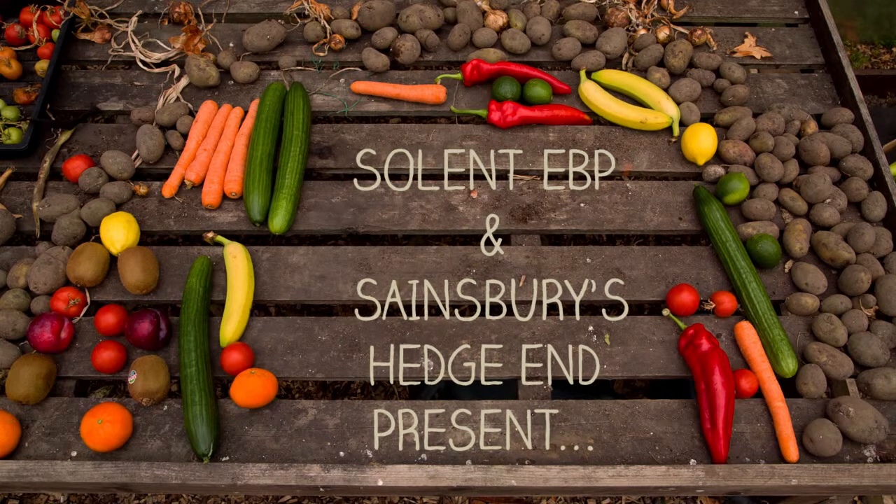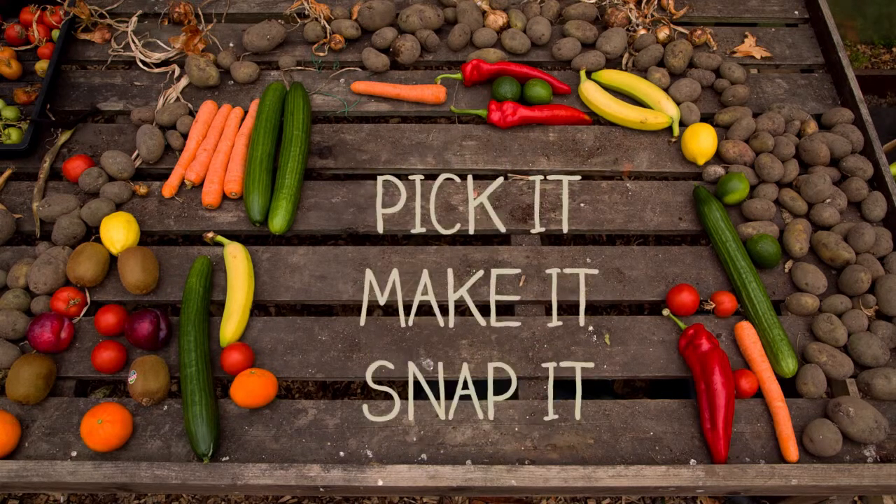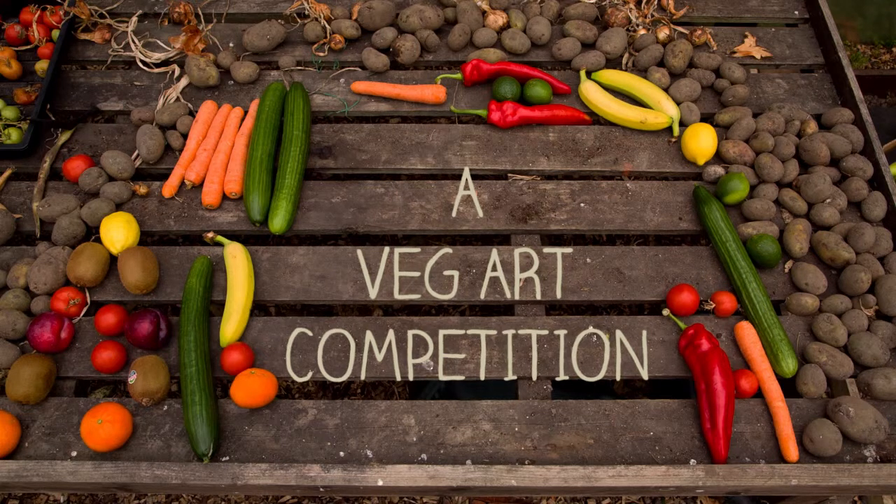Solent EBP and Sainsbury's Hedge End present Pick It, Make It, Snap It! A veg art competition. Free the fruit and veg from the supermarket shelves and turn it into something special. It's a doddle to enter — just follow these easy steps.